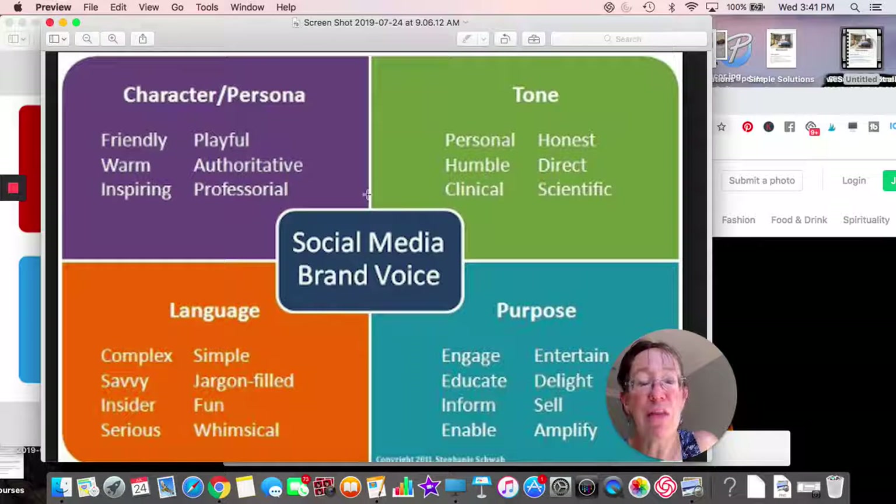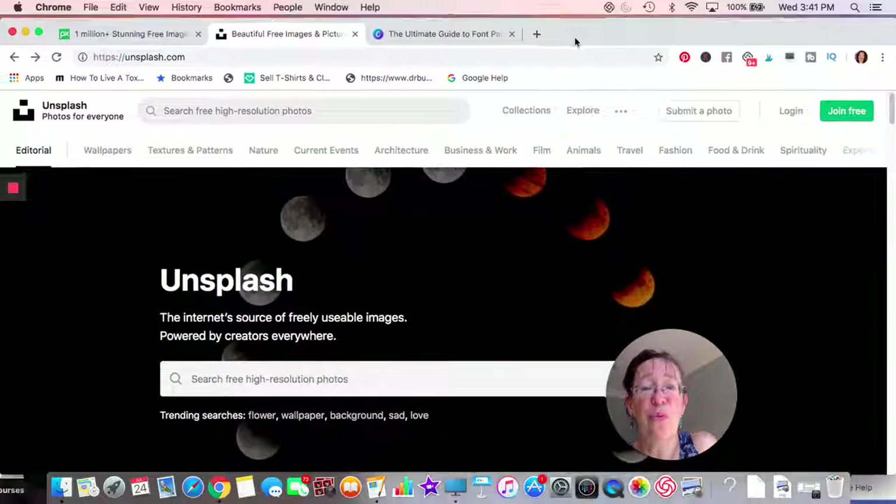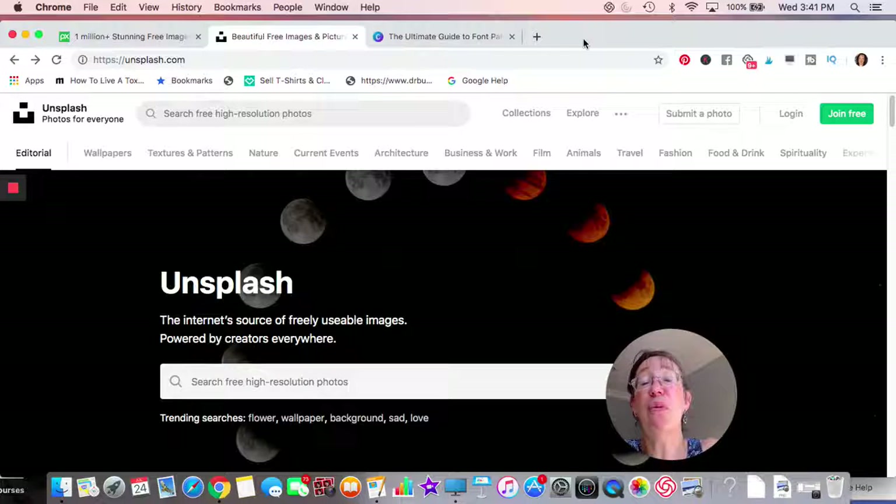This color information is copyrighted — it's from 1911, Stephanie Schwab — but I thought it was pretty neat. With purple you're thinking friendly, warm, and playful; with green, more honest and humble. A blue or teal is about delight and engagement. Personally, I've always used pinks and purples on my website because I've geared myself toward advertising to women. But recently I've realized that if I want to reach men, I do need to change my colors — so keep your target market in mind.